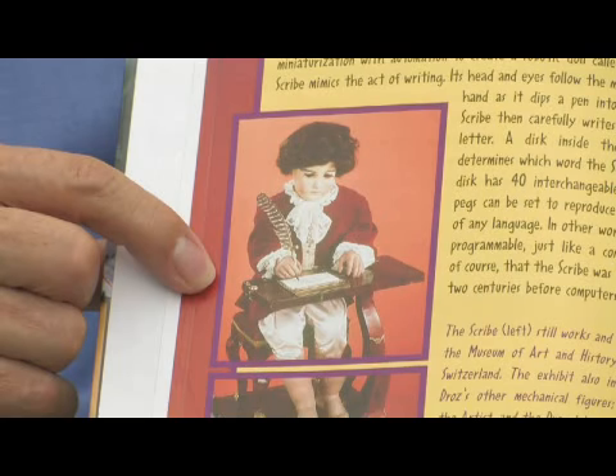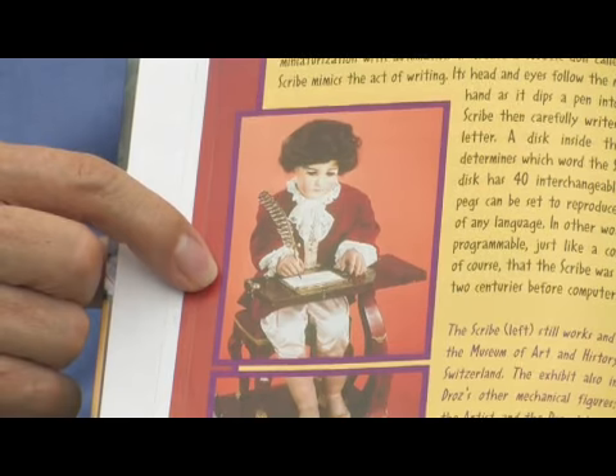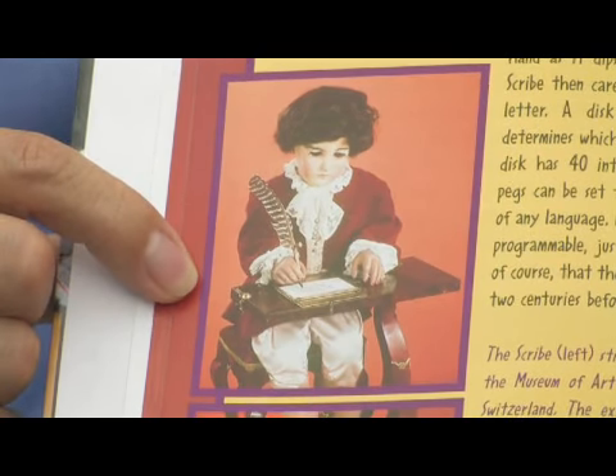Humans always have had a fascination with automated machines. One of the earliest functional robots made in the world were in the 1770s. This is a robot called Automaton, made by a Swiss watchmaker, Jack Ross, and he made this robot to advertise his wristwatch.